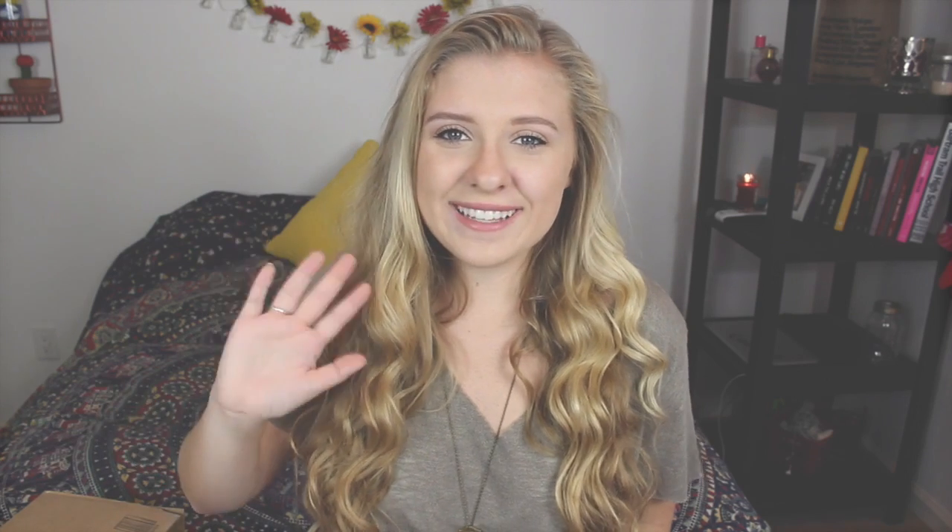I hope you guys enjoyed this Brandy Melville haul! If you did, make sure to give it a thumbs up and check out the links below — like my Instagram if you want to see me wearing these items. If I don't do an outfit of the week wearing them, I'll definitely be posting pictures. My Twitter and Tumblr are all linked down below, and I will see you guys in my next video — bye!